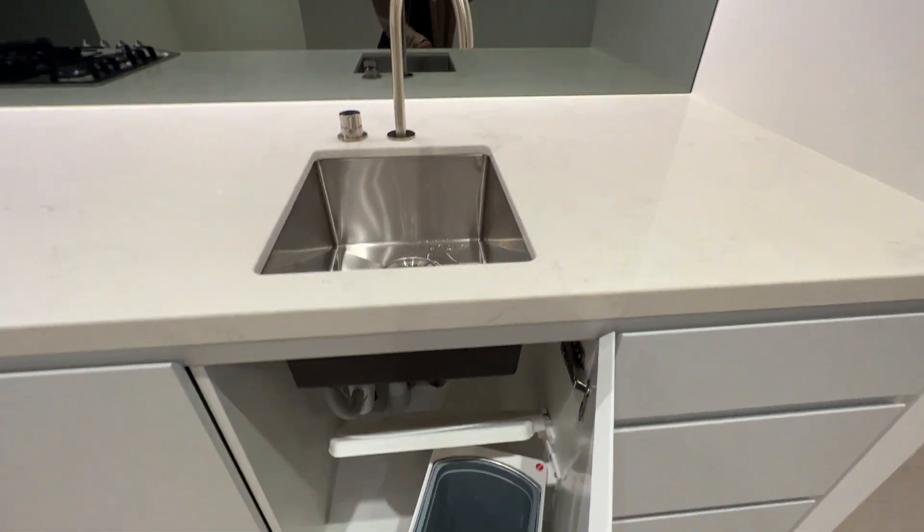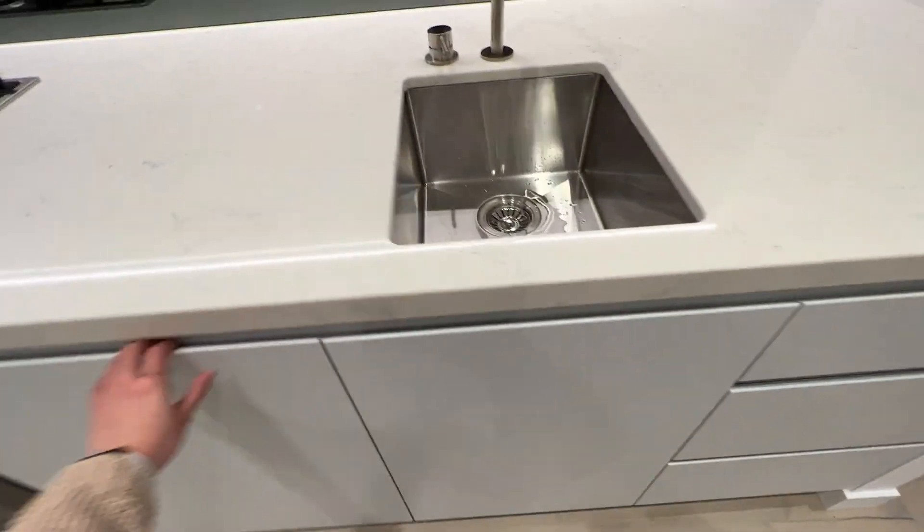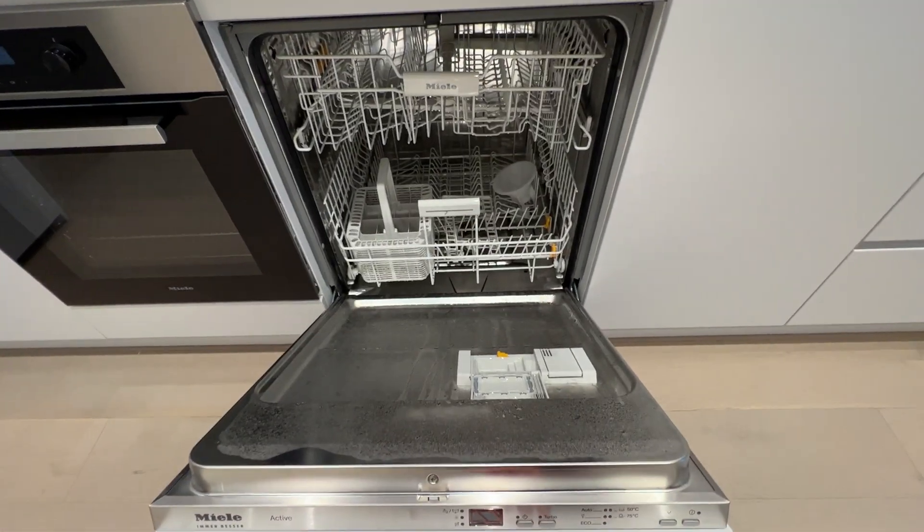There are also built-in bins and a Miele dishwasher.